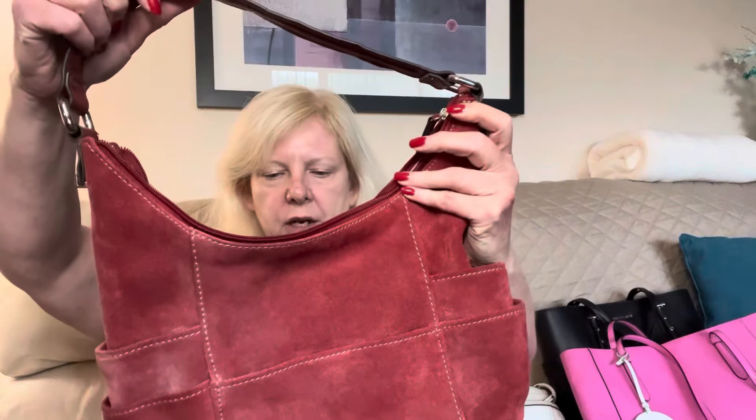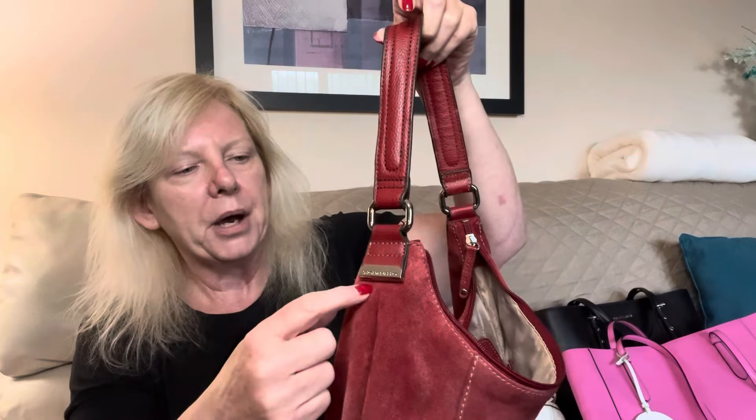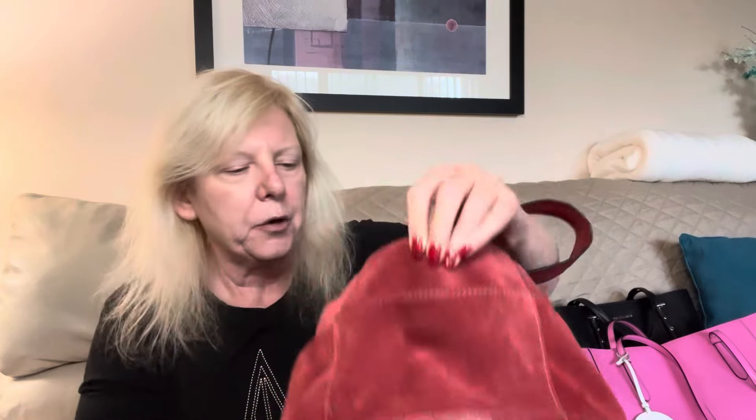Next up is this TNL or Tignanello — however you say it. This is a red suede shoulder bag with leather trim. It's got the Tignanello or TNL branding on the hardware. There are side pockets, front snap pockets, leather bottom. Gorgeous, gorgeous bag.